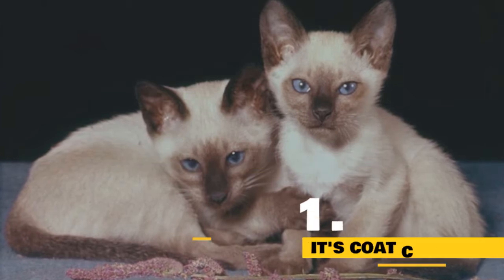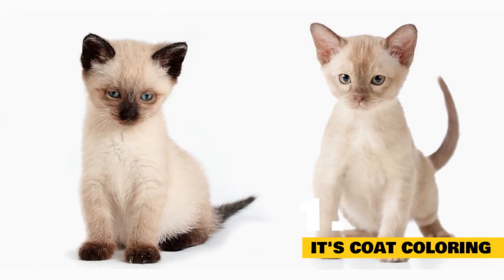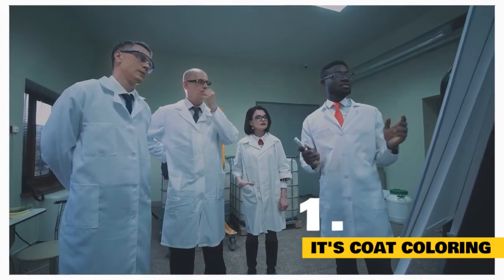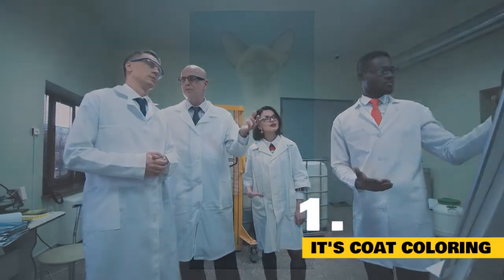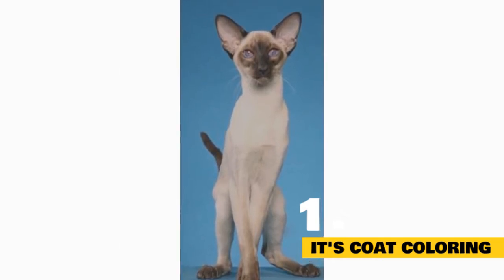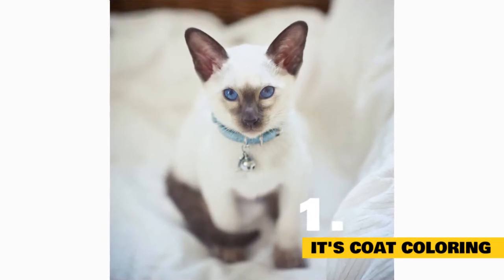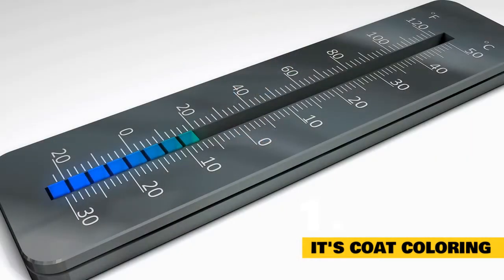Coat Coloring: Siamese cats' coats can be an incredible range of colors, and those colors aren't only determined by genetics. The color of a cat's coat is determined by several sets of genes, and the patterns of their coats are determined by modifier genes. Siamese cats have a special modifier gene that inhibits pigment from developing in the fur, resulting in albinism. Thanks to the magic of science, this modifier gene for albinism can only affect the cat's fur above a certain temperature — between 100 and 102.5 degrees, to be more precise.